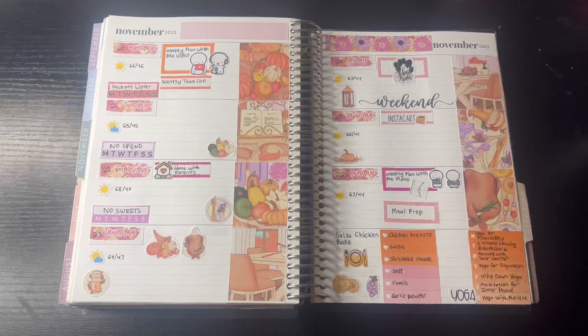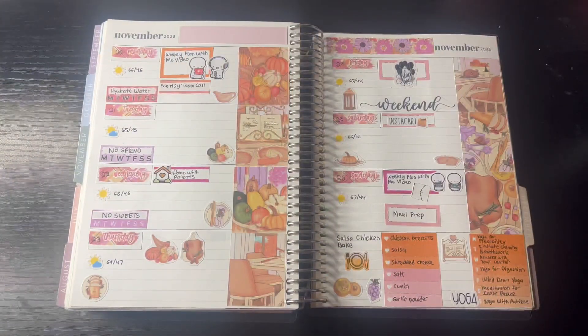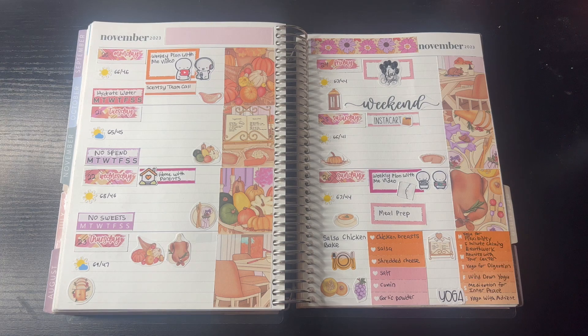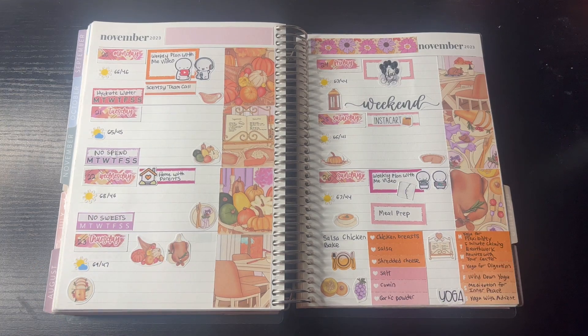Those are some cute decker stickers I decided to use. Now I'm just finishing out the weekly spread. Hopefully you guys will have a really nice Thanksgiving — I can't wait to hear about your plans! The spread is all finished and it's definitely looking like Thanksgiving. I'm really excited to spend it with my parents. I'll be working just three days since it's a short week, and hopefully this week will be better than last week. I'm looking forward to spending time with my mom, maybe doing some shopping on Black Friday.